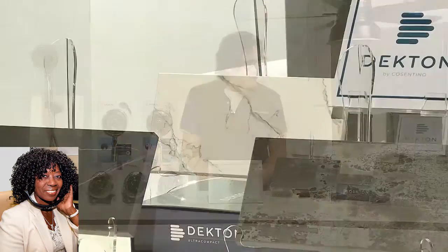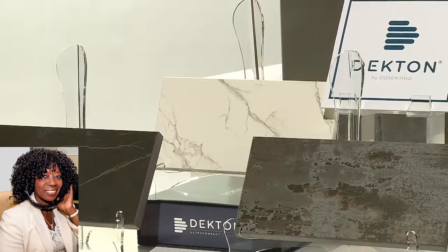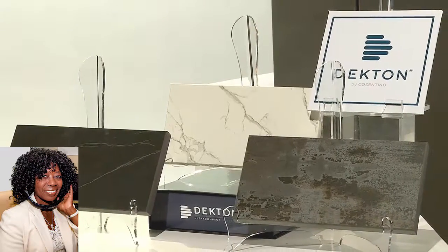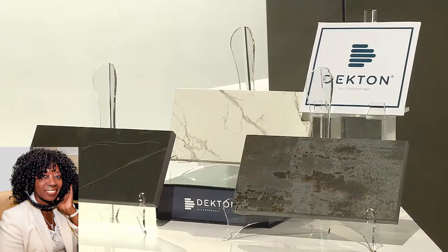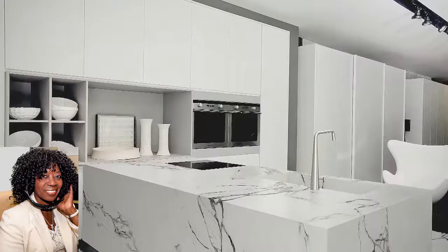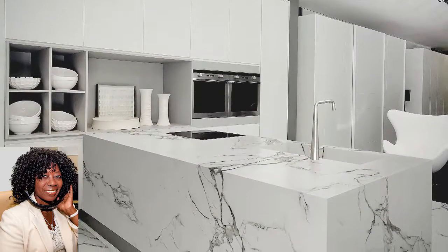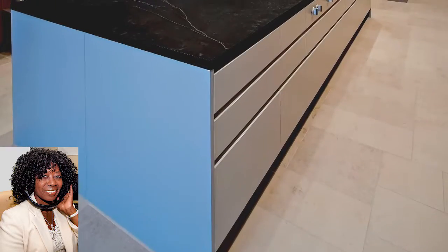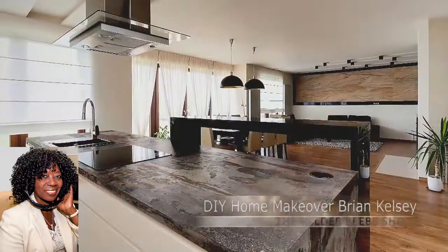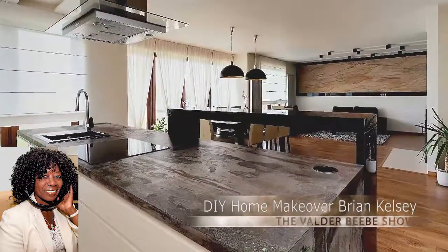Dekton has come up with a great solution. Look at these — they look just like stone. If you asked me, I wouldn't even have known this is actually a man-made product. They combine quartz, glass, and porcelain under high heat and high compression, just like normal stone is made under those conditions. They've come up with 39 different solutions for your kitchen, and there are a wide variety. These will hold up to all sorts of abuse. You can put hot pans on it.